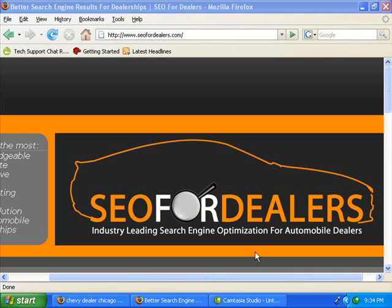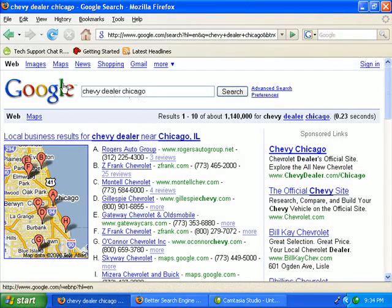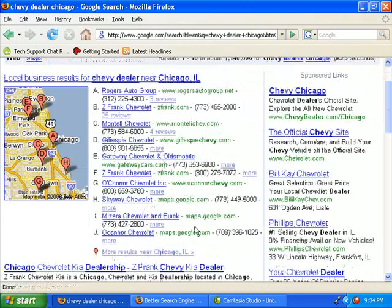If you aren't familiar with it, let's make sure that you are because it's a great opportunity to get some early search engine results if you're not already listed there. And even if you are listed there, it's good to understand what it is. So what I did is I've done a Google search for a broad term: Chevy Dealer Chicago. And as you can see, Google has returned, on the top here, these are Google Local results.